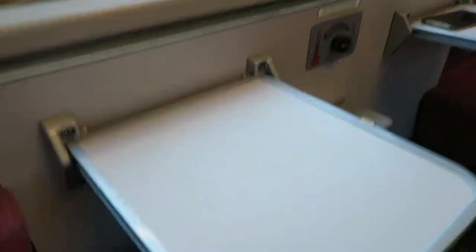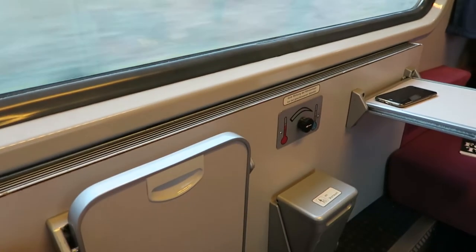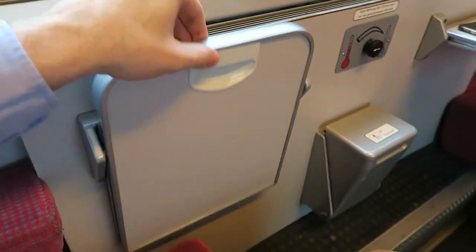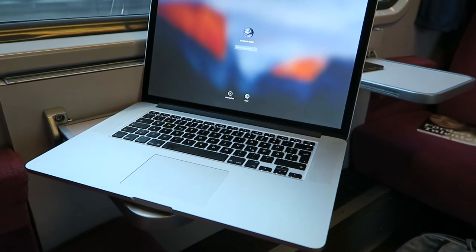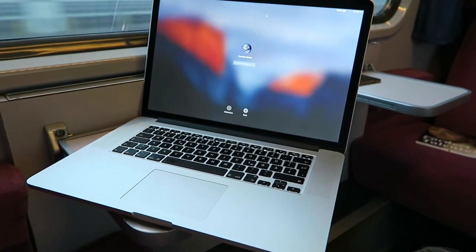What do you have in a first-class Intercity compartment? Let's do it. When you're sitting at the window, you have the pleasure of a very nice table. A MacBook fits on the table but it's not very stable — it's okay to work though.